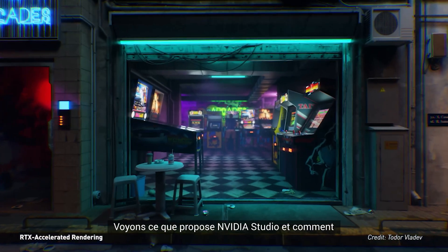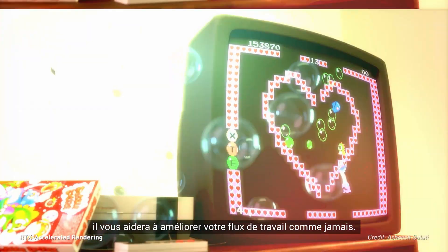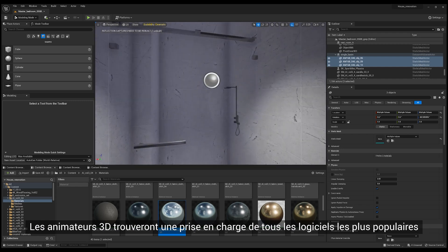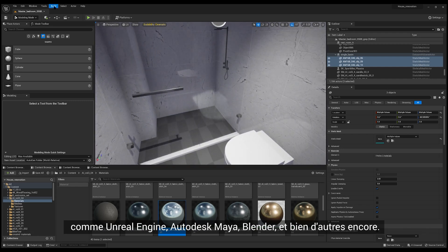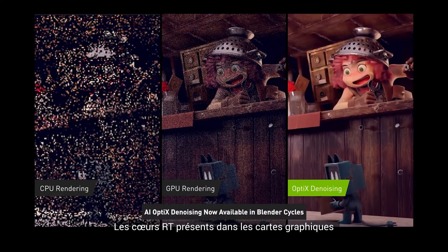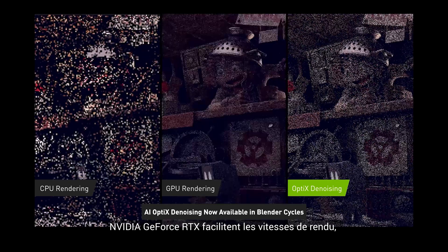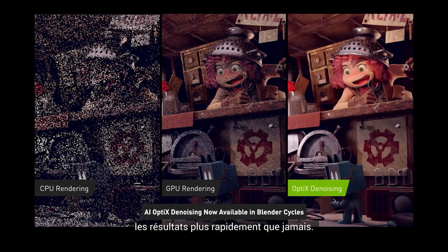Let's take a look at what's offered with NVIDIA Studio and how it'll help you enhance your workflow like never before. 3D animators will find support for all the most popular software like Unreal Engine, Autodesk Maya, Blender, and so much more. RT cores found inside NVIDIA GeForce RTX graphics cards facilitate incredible rendering speeds, and AI-accelerated denoising allows you to preview results faster than ever.